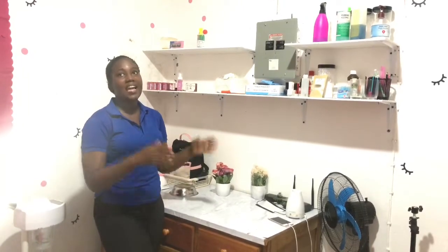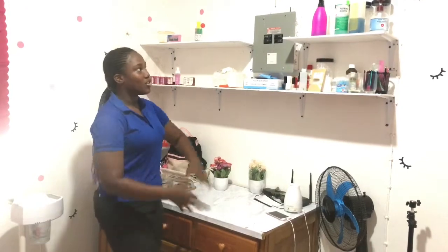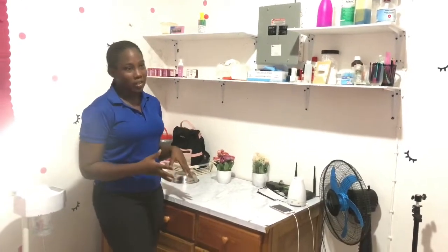We offer services like teeth whitening, cosmetic teeth whitening — everything. So we do a lot of different services and adjustments.